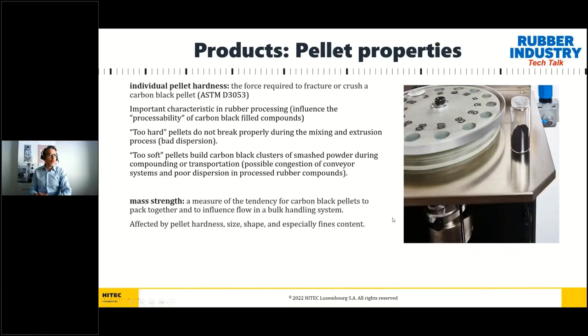Moving to pellet properties: the most important characteristic of a pellet is the individual pellet hardness, defined as the force required to fracture or crush a carbon black pellet. This is an important characteristic in rubber processing because it influences the processability of carbon black-filled compounds. Pellets that are too hard do not break properly during mixing, generating poor dispersion; pellets that are too soft can form carbon black clusters or smashed powder during compounding or transportation, causing possible conveyor system congestion or poor dispersion.